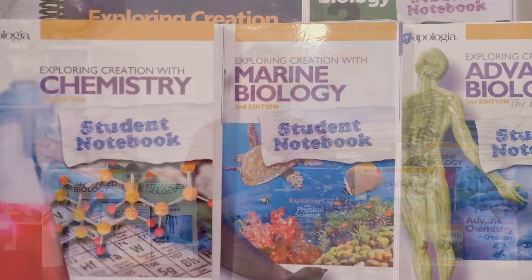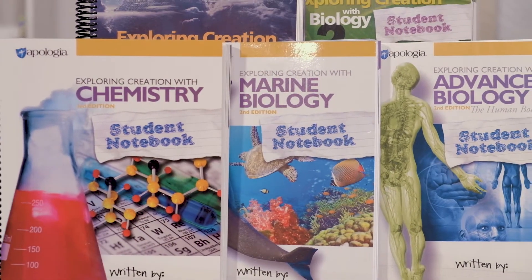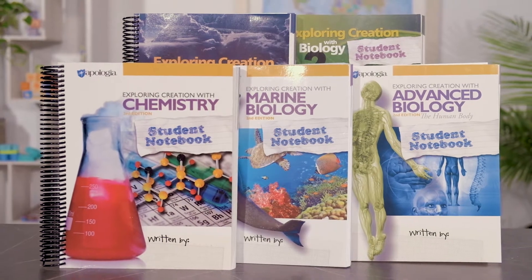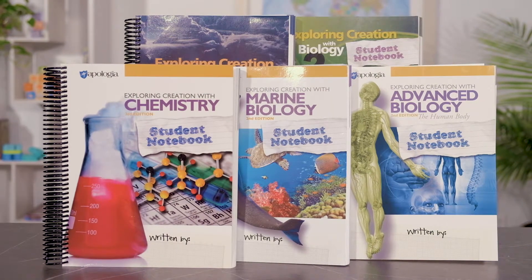There are also things that are helpful but not required, including the notebook journals for grades 7 and 8, and the study and lab notebooks for grades 9 through 12. These provide space for answering the on-your-own questions and study guide questions, as well as a place to document your lab experiments to create a lab report. They also include graphic organizers and module summaries, which are fill-in-the-blank questions for test prep. For the teacher, they include grading rubrics for labs and the daily schedule. Notebooks are available for most courses.